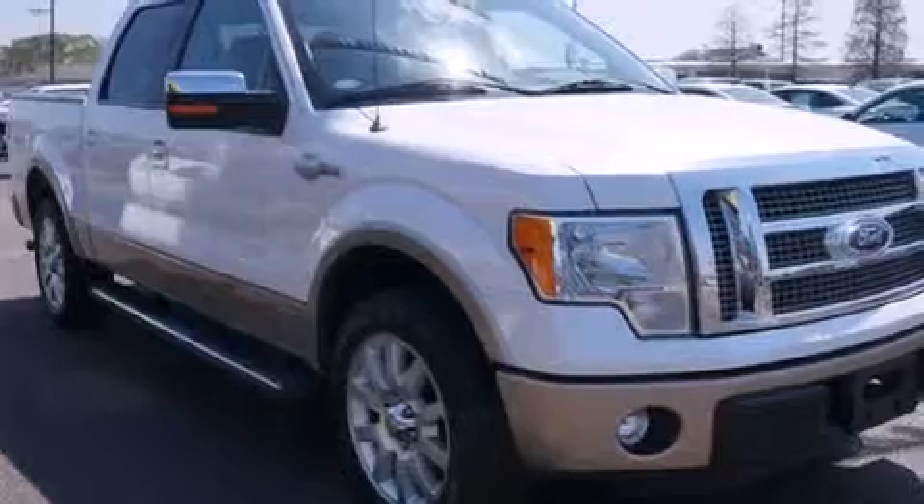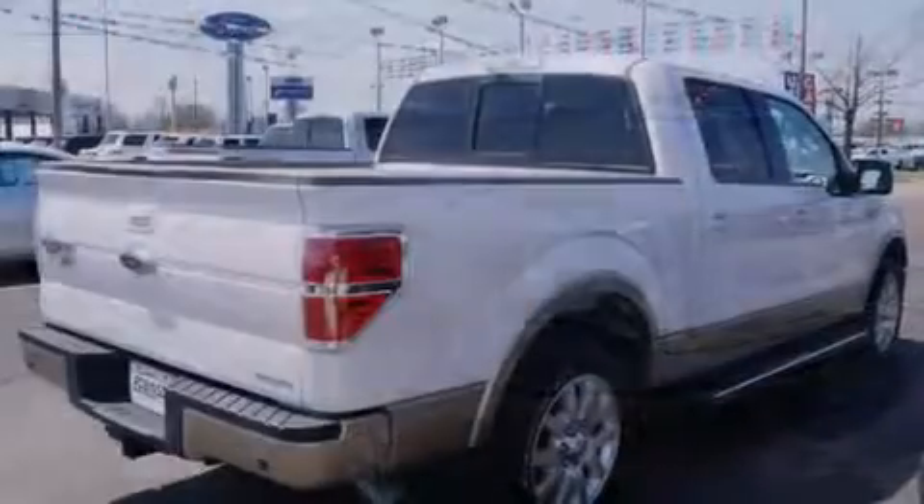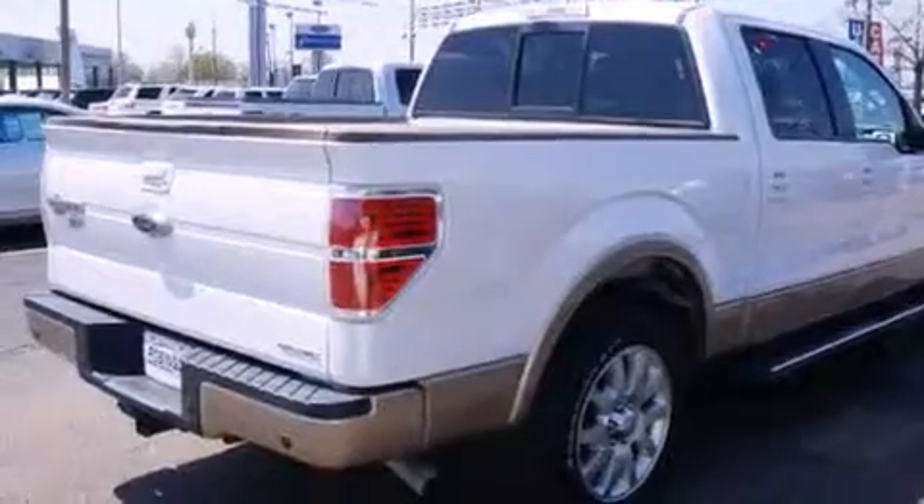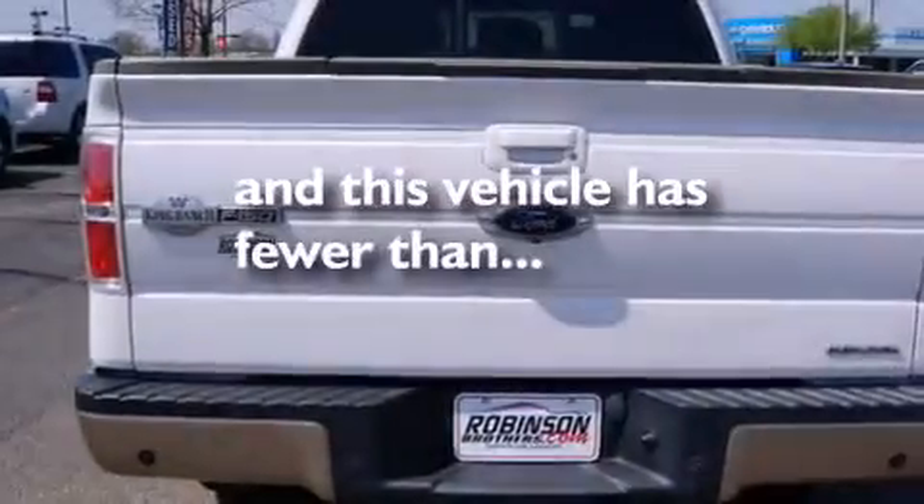All of the following features are included: full power accessories, rear curtain airbags, an engine immobilizer theft deterrent system, traction control, and this vehicle has fewer than 35,000 miles on the odometer.